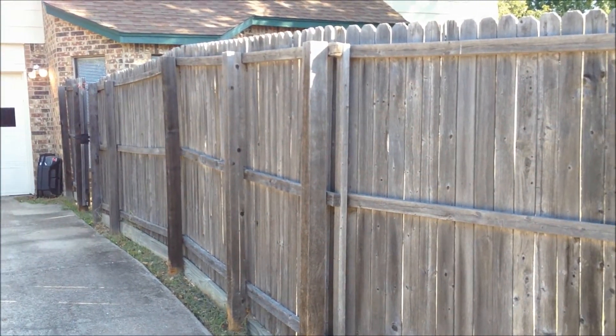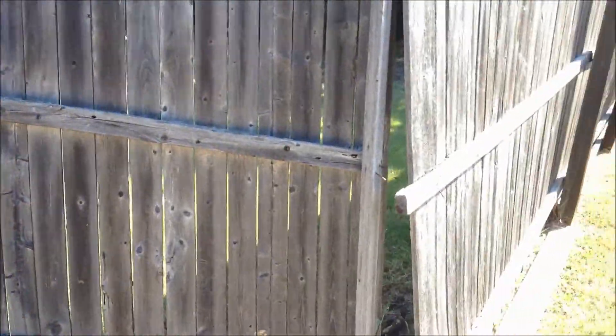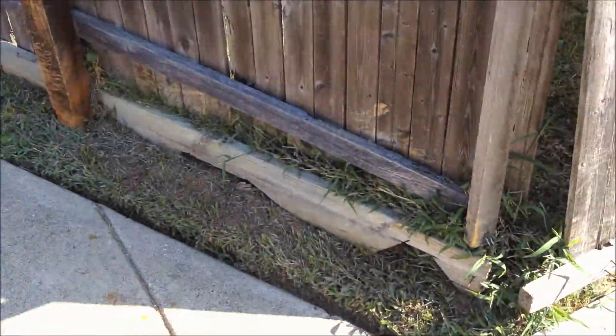This is a fence that we're going to be replacing next week and I just wanted to show you a couple things that they've got going on. The bottom board — it's also called a kick board — down here at the bottom has come off.